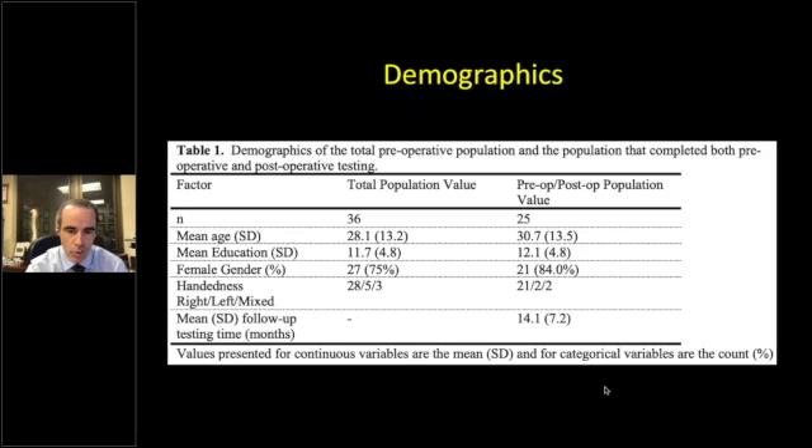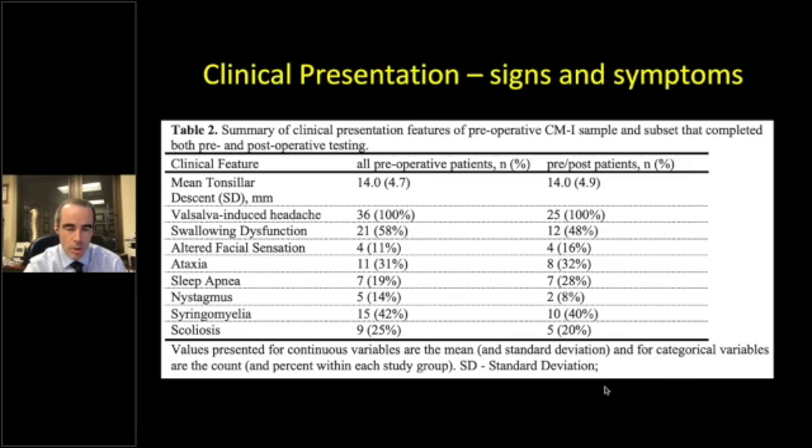For demographics: we have enrolled 42 patients total. For this analysis we took 36 patients that have undergone pre-op testing, and of those, 25 patients have had their post-op testing. We included both children and adults, as we typically see across all ages. Mean tonsillar descent in both the full tested group and the pre-and-post surgery group was very similar — approximately 14 mm tonsillar descent.